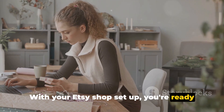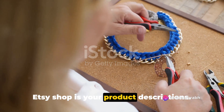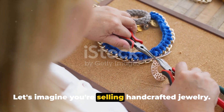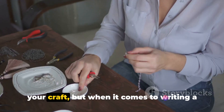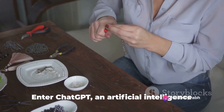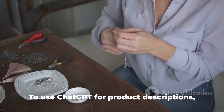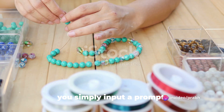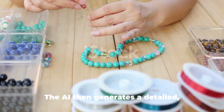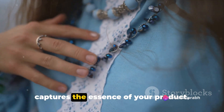With your Etsy shop set up, you're ready to move on to the next step: using ChatGPT. One of the most crucial aspects of any Etsy shop is your product descriptions, and this is where ChatGPT comes in. Let's imagine you're selling handcrafted jewelry. You've spent countless hours perfecting your craft, but when it comes to writing a description that does justice to your work, you're at a loss for words. Enter ChatGPT — to use it for product descriptions, you simply input a prompt, such as: "Describe a handcrafted silver necklace with a turquoise pendant."